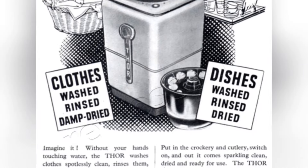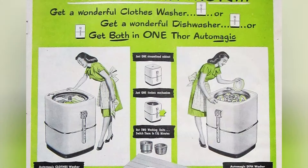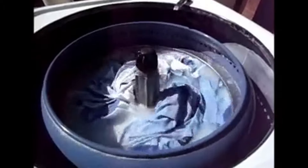Its distinctive round design, resembling a giant metal ball, was not only eye-catching but also efficient. The washing machine featured a unique agitator mechanism with a rotating agitator on the bottom, ensuring more even distribution of clothes and detergent during the wash cycle.